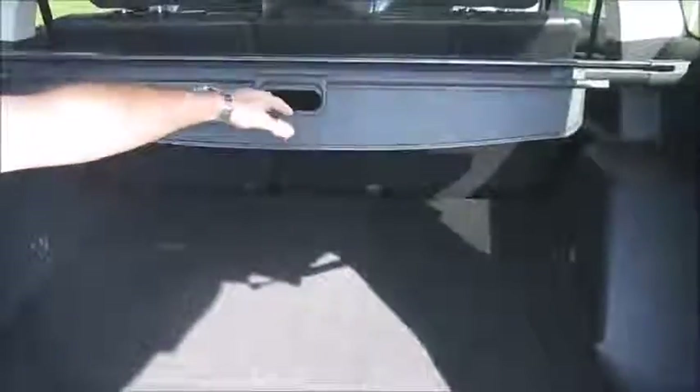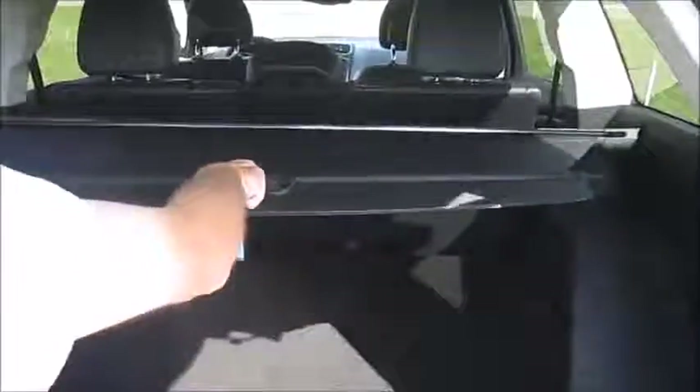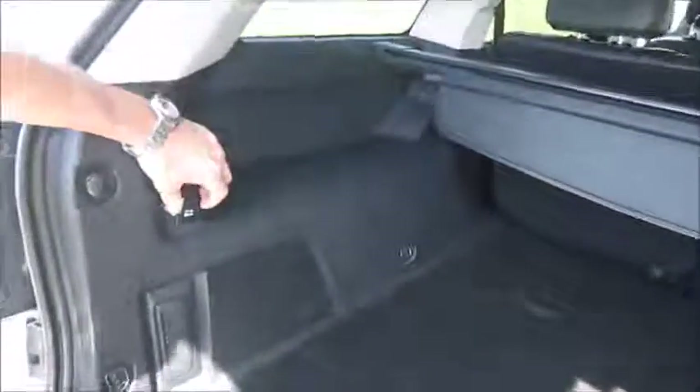This one has a cargo cover so you can cover things up in the back when you're in the city — out of sight, out of mind. It can also come out if it's in the way; it's telescopic. There's another 12-volt outlet back here that runs off the key. This particular unit also comes with a very nice rechargeable flashlight that's charged all the time back here in case you ever need it in an emergency.